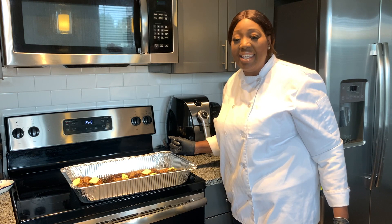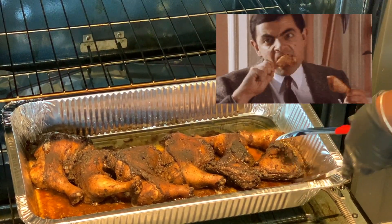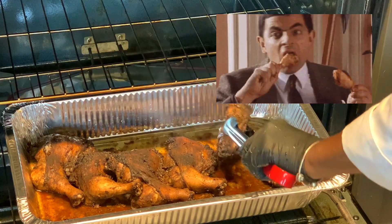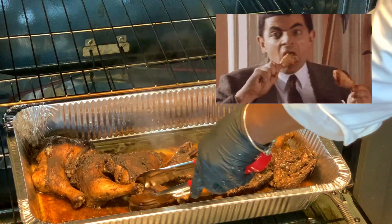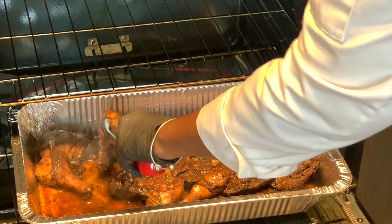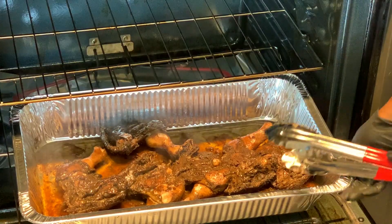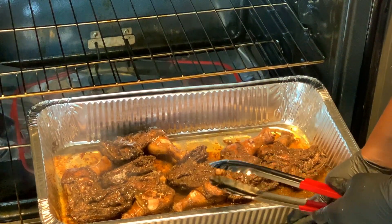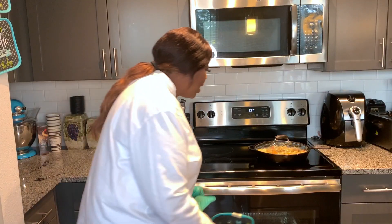We're halfway through, guys. Look at this beautiful process — now we're going to turn the chicken to the other side. Look at the nice color and look at the juice that came right from the chicken. There was no water put into this — this was all seasonings and butter. Now this is going to go back into the oven for about 30 more minutes.